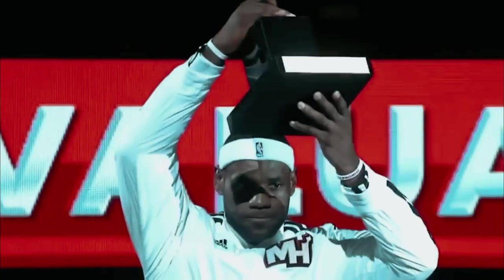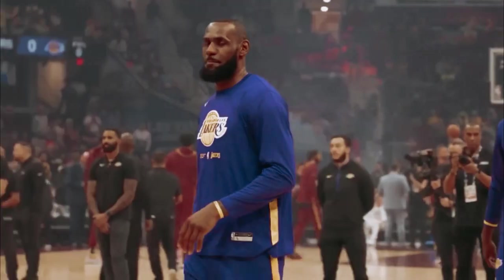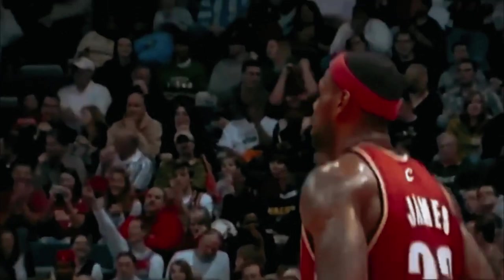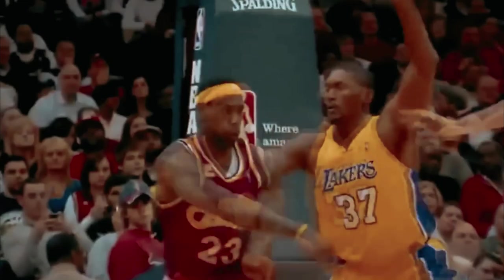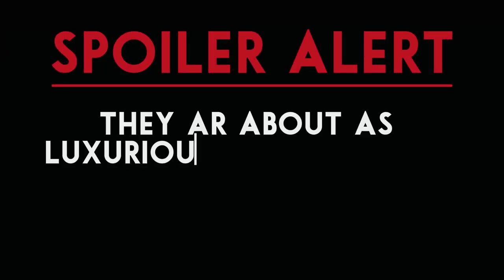LeBron James is one of the greatest players to ever grace the game of basketball. They don't call him King James for nothing. His ability to perform on the court and the big screen has made him one of the highest-paid athletes in the world, with an estimated net worth of $850 million. So today we're going to be taking a good look at the sort of castle this king lives in. Spoiler alert, they're about as luxurious as you think.